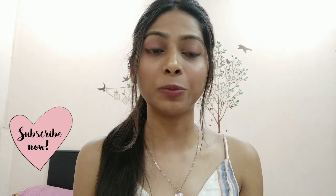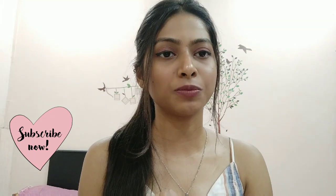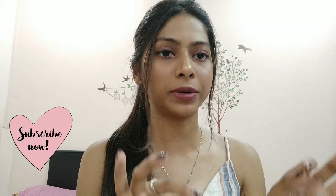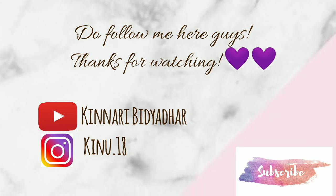That wraps up my video — thanks for watching! I really hope it helps you. Don't forget to check out the description box below for links to every product. If you enjoyed it, please don't forget to subscribe to my channel!